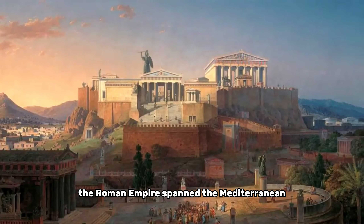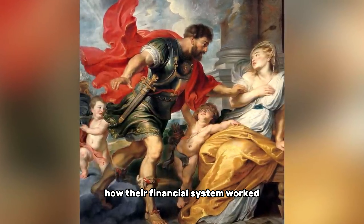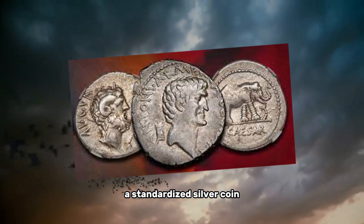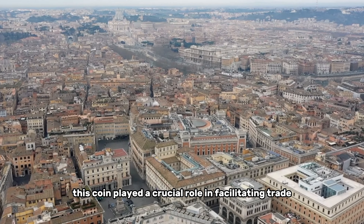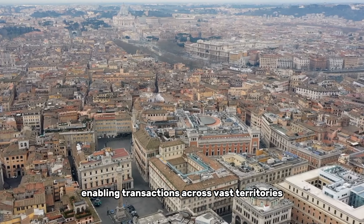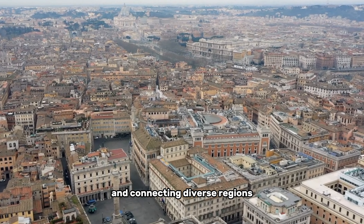The Roman Empire spanned the Mediterranean, but have you ever wondered how their financial system worked? At the core of the Roman financial system was the denarius, a standardized silver coin that served as the empire's primary currency. This coin played a crucial role in facilitating trade and commerce, enabling transactions across vast territories and connecting diverse regions under Roman rule.